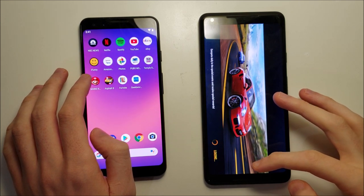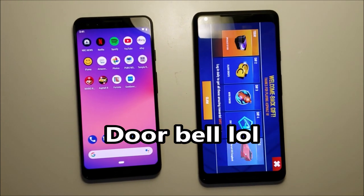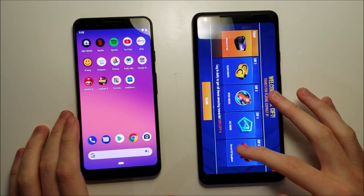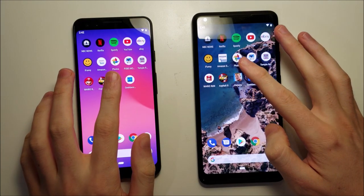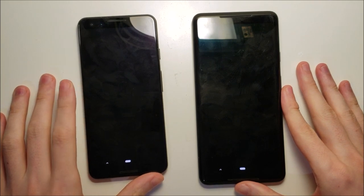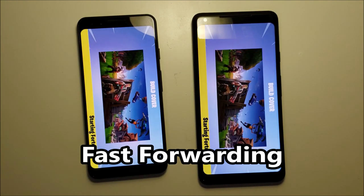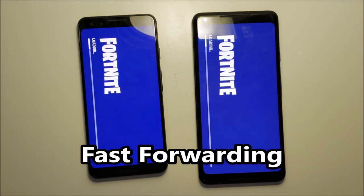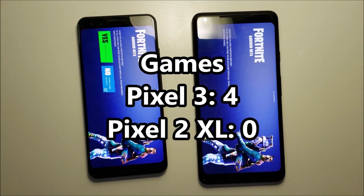Again, advantage for the 3 in gaming. We also got Fortnite in the lineup. Skipping forward through the tests — overall a narrow advantage and clear win for the 3 across the gaming tests.